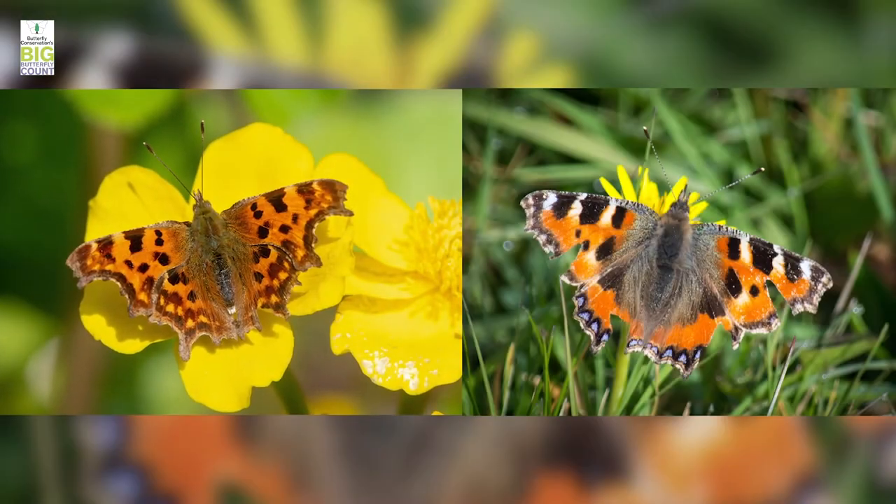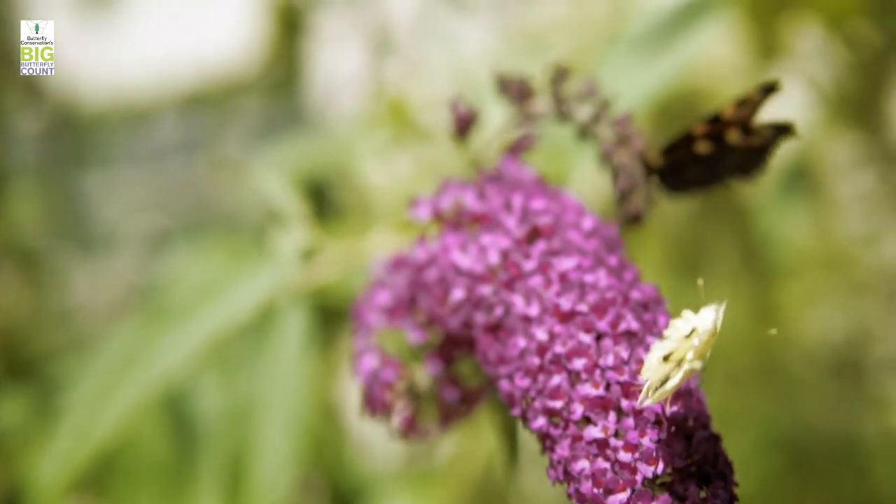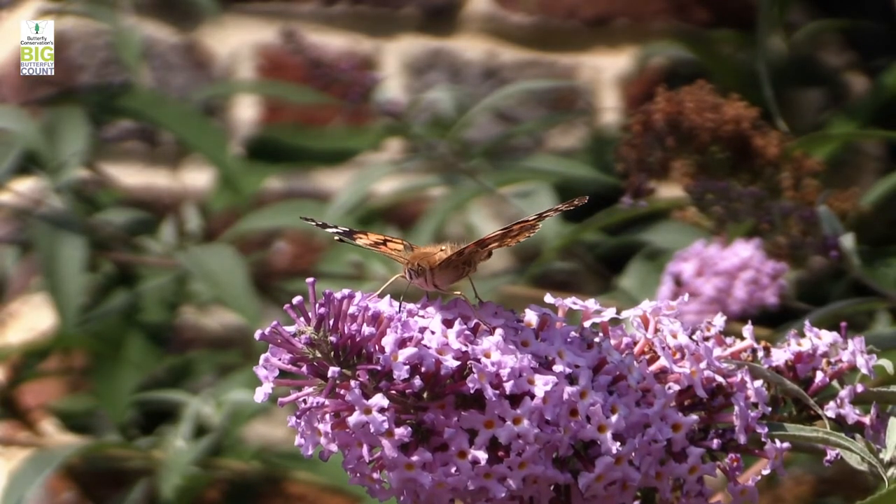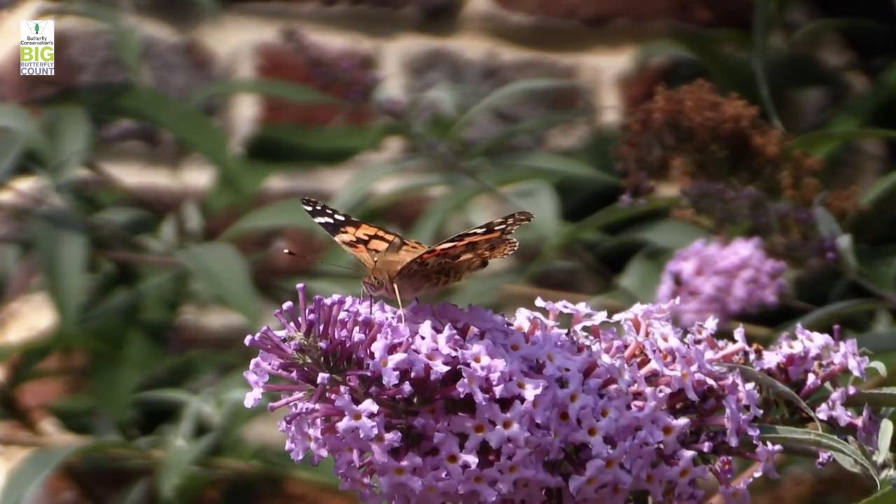So you've got your nettles and you've got your buddleia. You've essentially got the food plant of what we call the vanessid butterflies — things like commas, small tortoiseshells, peacocks, red admirals. And then you've got one of their favourite fuelling points, the buddleia bush, and all of those species will flock to that. But the browns and some of the whites will come to the buddleia, however nettles aren't ideal for them, and if you want to cater for those other species you're going to have to encourage more plants to keep them there permanently.